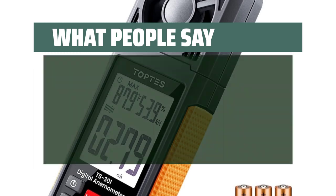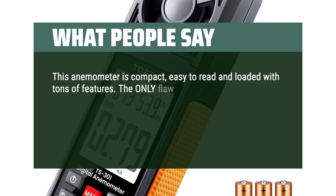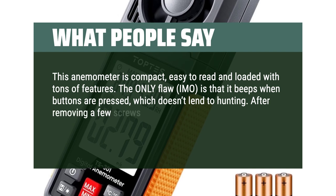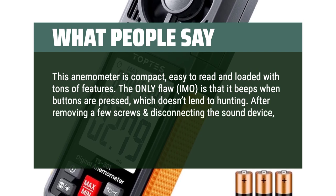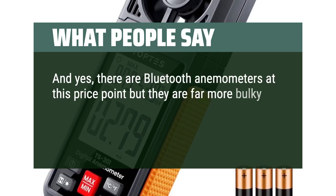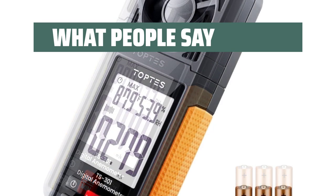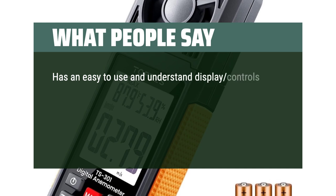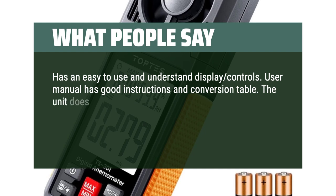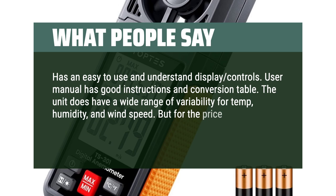What people say: This anemometer is compact, easy to read, and loaded with tons of features. The only flaw, in my opinion, is that it beeps when buttons are pressed, which doesn't lend itself to hunting. After removing a few screws and disconnecting the sound device, this is the perfect anemometer. There are Bluetooth anemometers at this price point but they are far more bulky and their battery life is awful. Highly recommend this one for hunting. It has an easy-to-use display and controls. The user manual has good instructions and a conversion table. The unit does have a wide range of variability for temp, humidity, and wind speed, but for the price point it's acceptable.